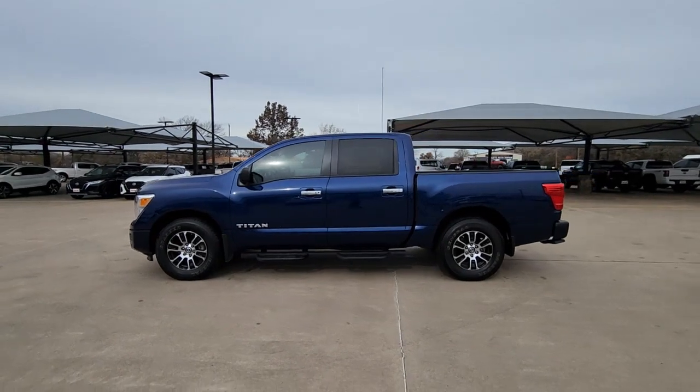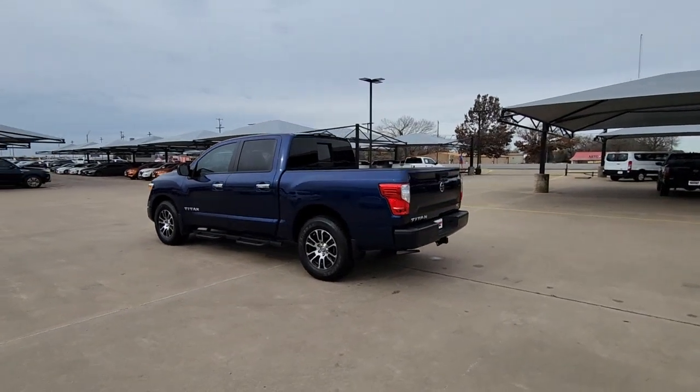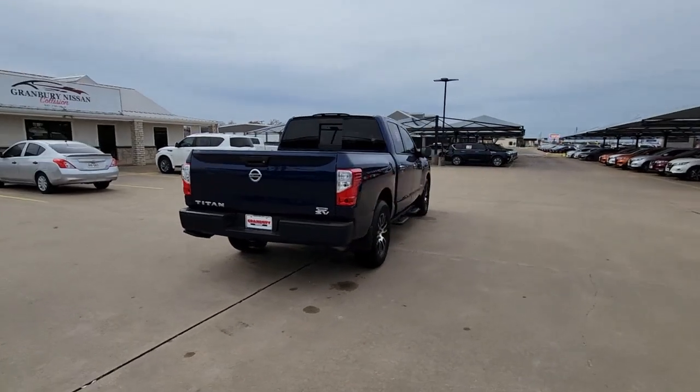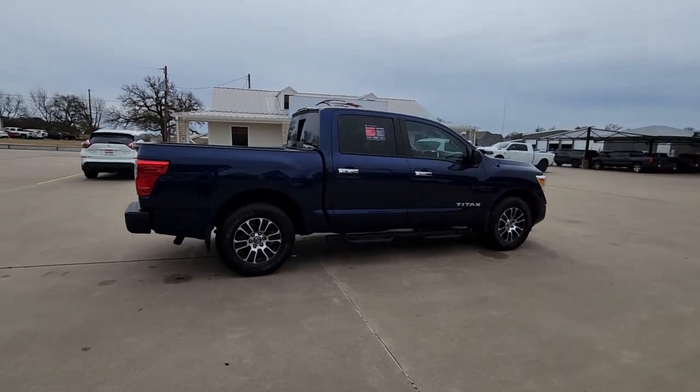You will be amazed by this. 2021 Nissan Titan — with less than 40,000 miles on the odometer, this vehicle stands out from the rest. Here's an all-powerful Nissan Titan, the full-size pickup that's refined on the inside and rugged on the outside.